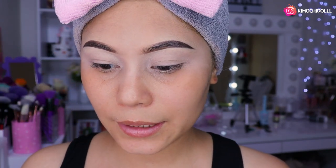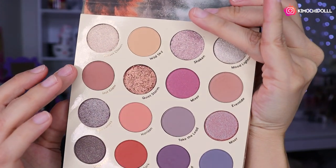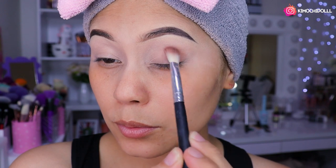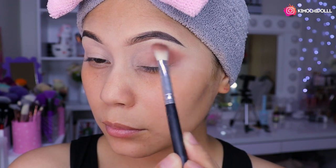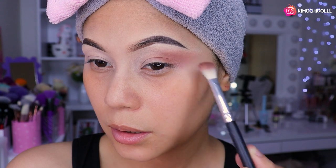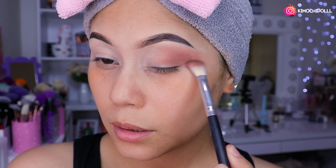Ya me lo difuminé con el dedito y lo aplasté ahí. Entonces voy a estar utilizando como sombra de profundidad este tono de aquí. Voy a coger esta brocha de Jaisy Cosmetics y difuminar un poquito aquí, porque se acumula súper rápido en los plieguecillos. Ese tono es como un marroncito súper suavecito — no va a pigmentar demasiado, es solo para dar un toquecito de profundidad al ojo, sin que se mire tan oscuro.